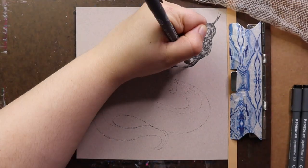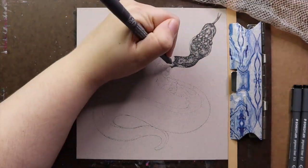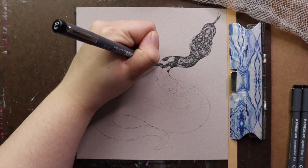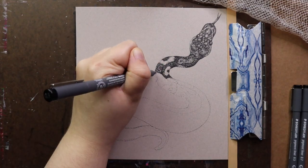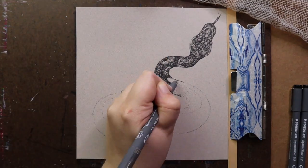Today I will be tackling prompt number 12: Slippery. And as you can see, I'm using shed snake skin for inspiration. If you have ever had the pleasure of holding a snake, I'm sure you realize that they aren't slippery at all. In fact, their skin is very dry and smooth.